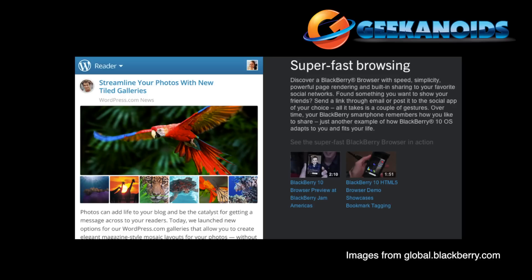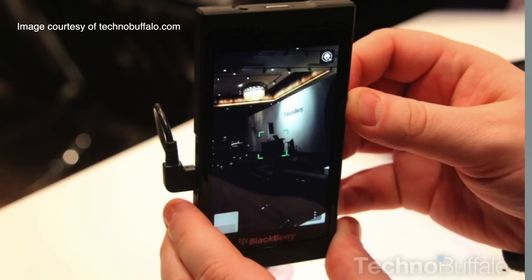Add to this a super fast browsing experience, also a really cool camera feature called Timeshift, and the new BlackBerry World for apps, and they really could have a winner on their hands.